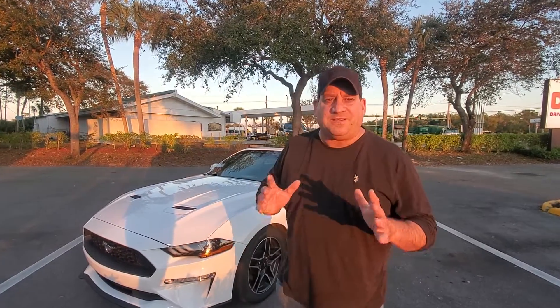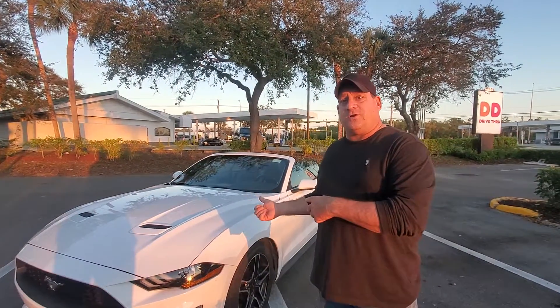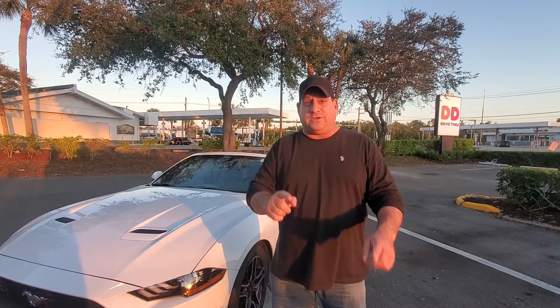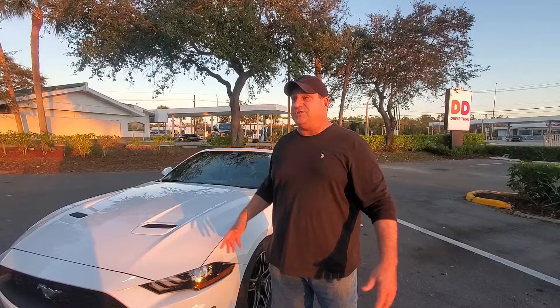Hey everyone, it's me, Jerry Metal Man Metaglia, and I'm going to show you how to get this car, a 2021 Ford Mustang Convertible, for only $30 a day. That's right, stay tuned so I can share with you how to get this car for $30 a day.